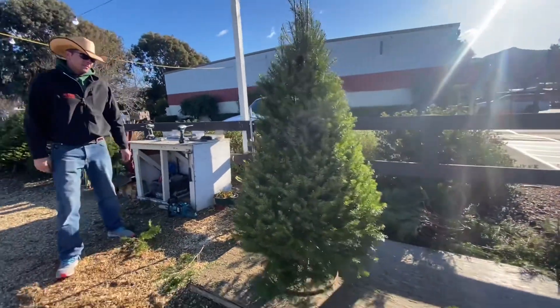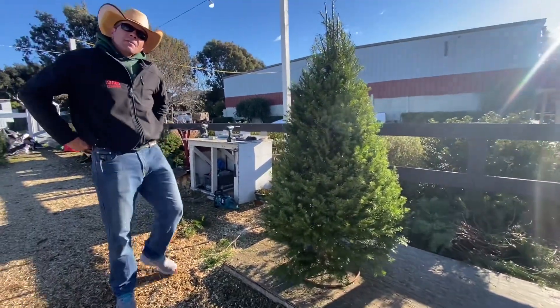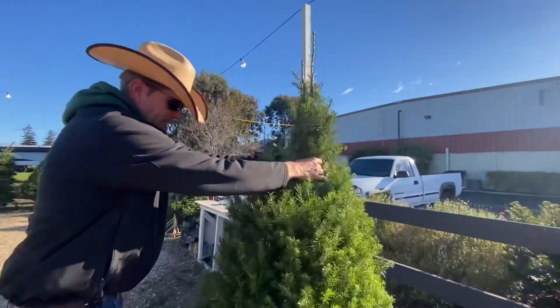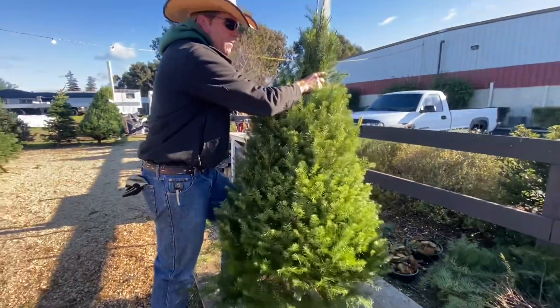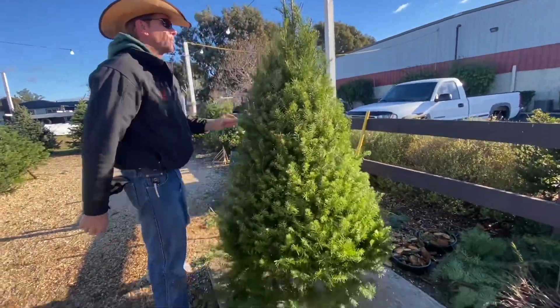Okay, now if I get to the house, how do I adjust it if it's leaning one way or another? You're just going to hold it here and step on the bottom — step on the ring — and just kind of bend it the way you want it. Easy.